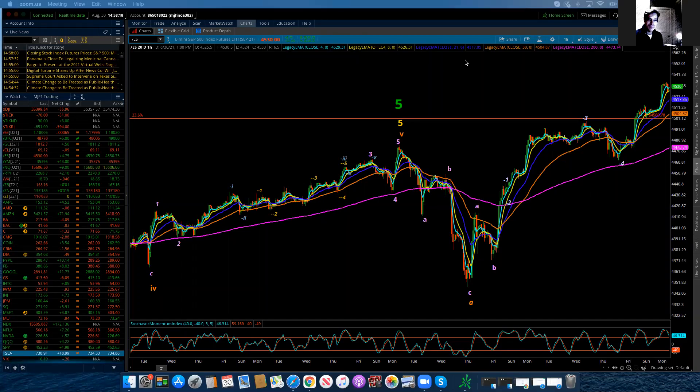Good evening, everybody. This is Michael Filigera. I am with LogicalSignals.com and also TradersHelpingTraders.com. And this is the Elliott Wave update for the S&P 500 for Monday, August 30th, 2021.